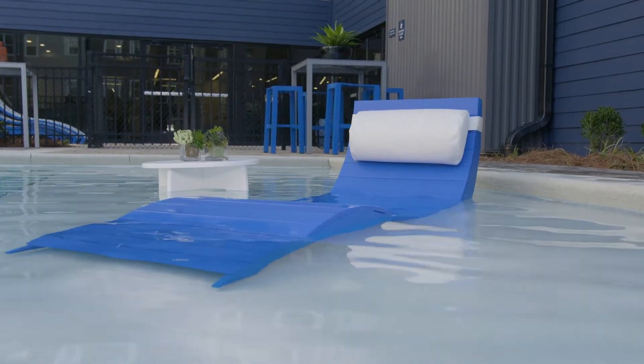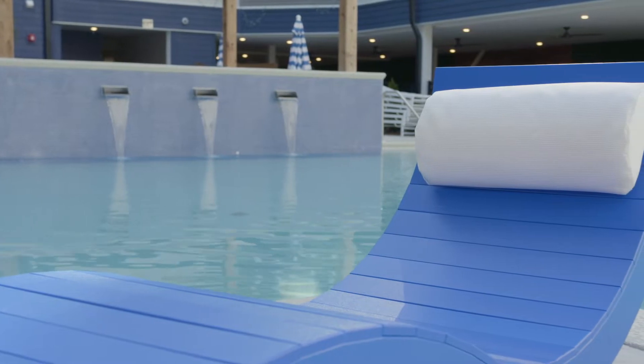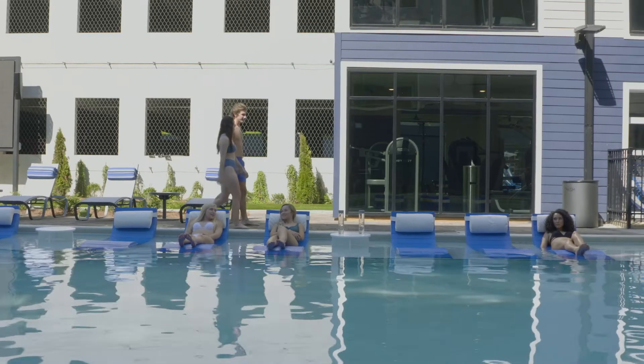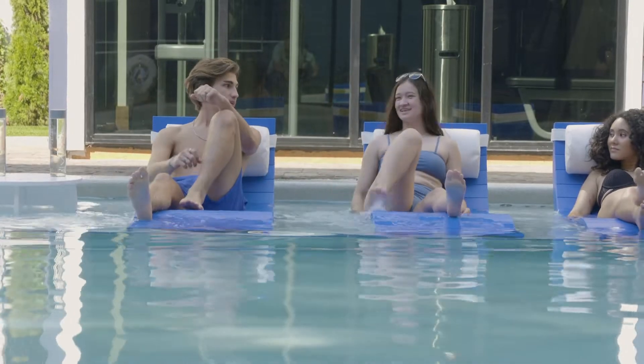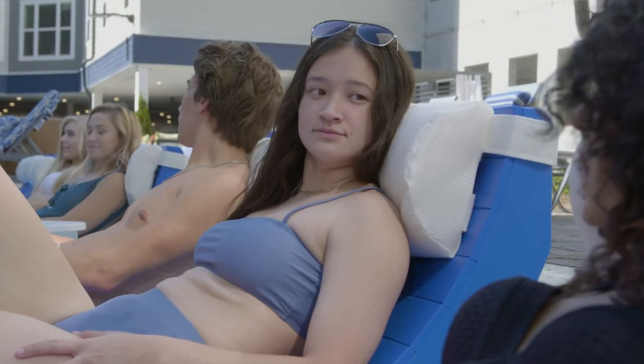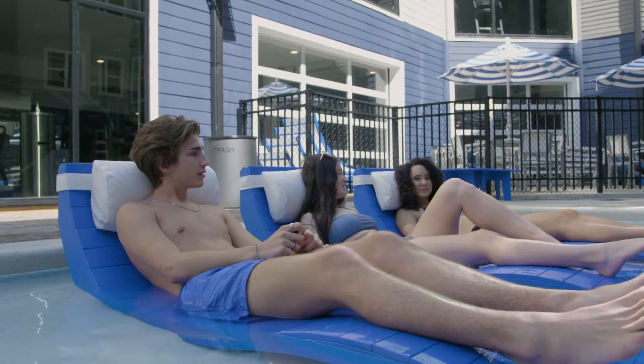Traditional pool furniture has a bad reputation for being flimsy, rusting easily, and not being very durable. The variance in quality from chair to chair can be drastic, even from the same manufacturer. It's hard to find one that's comfortable and can still stand up to Mother Nature day after day.